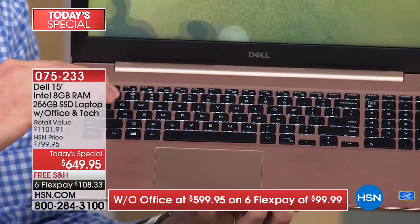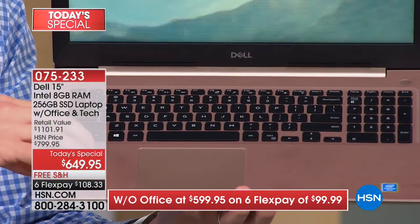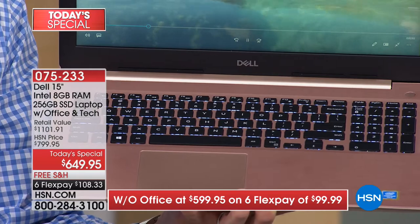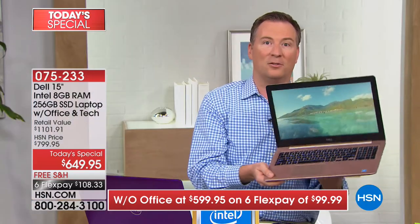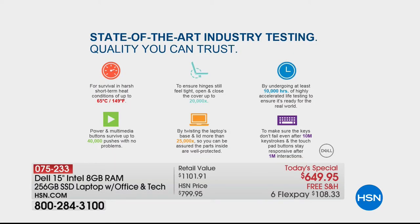This goes back to being Dell's Inspiron series — a brand you can absolutely trust. With their Inspiron series, they put it through industry testing that most manufacturers don't do. They test the hinges thousands of times, test temperatures, test putting the battery in and out, and test frequently used keys up to a million times to ensure a perfect experience not just today but years down the road.